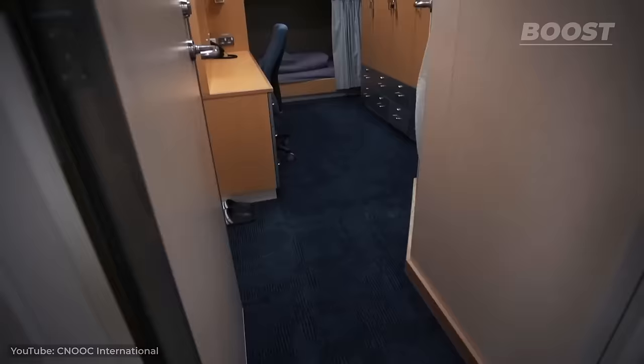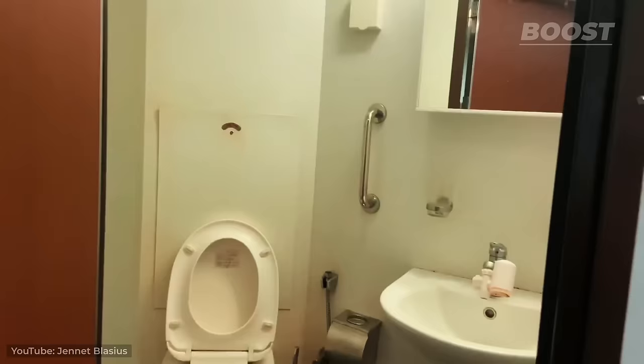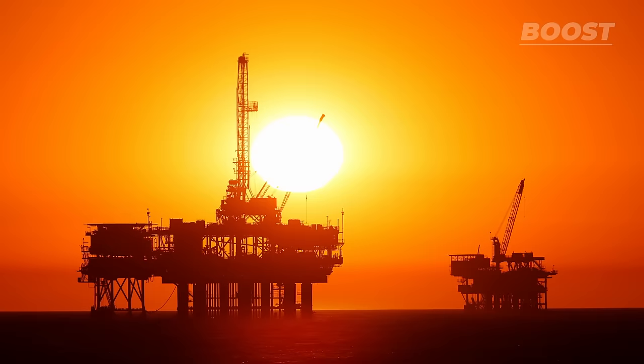Living quarters on the rigs are typically bunk rooms, usually shared between two to four workers, each equipped with a bathroom. Not exactly luxurious, but good enough to get a good night's sleep before the next 12-hour shift.